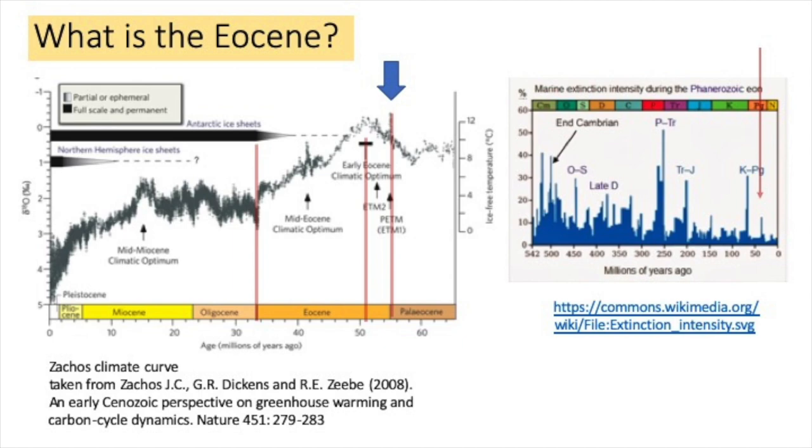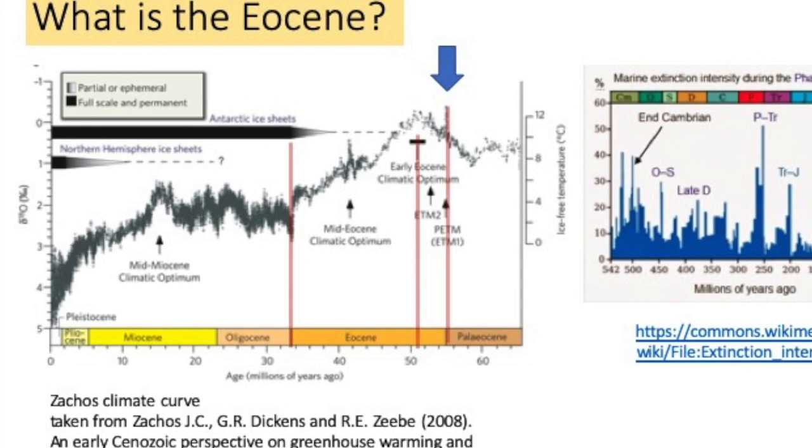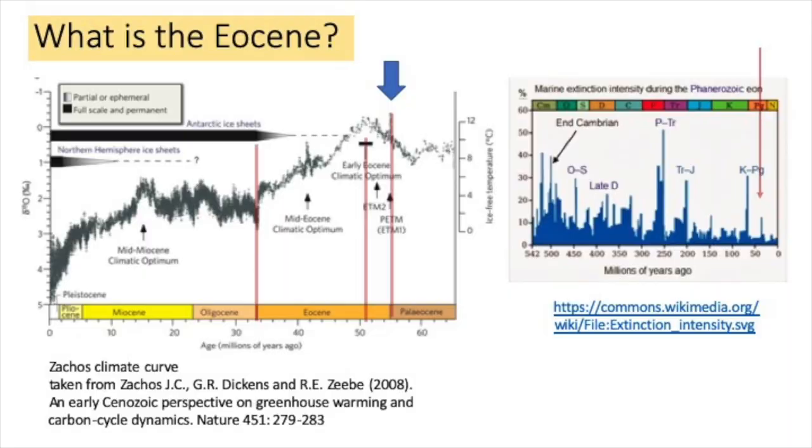The beginning of the Eocene is marked by a spike in global climate called the Paleocene-Eocene Thermal Maximum, shown in the graph on the left, followed by the early Eocene climatic optimum — roughly the same age as the rocks we are going to be looking at. Global volcanism may have contributed to these climatic excursions, and that is a source of discussion among geologists.